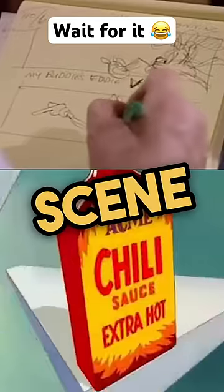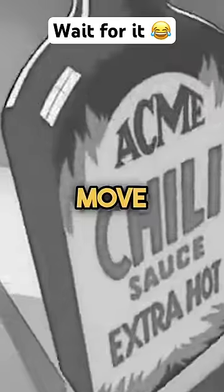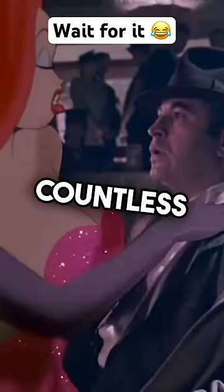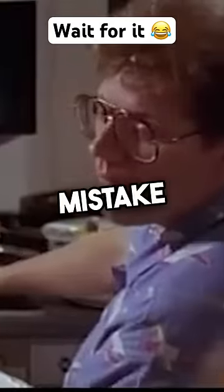Simple, right? Turns out this scene was deceptively challenging because the bottle had to look 3D and move in perspective. The animator spent countless hours on the scene, but when he showed it to the director, there was a huge mistake. So yeah, he had to redo the entire scene.